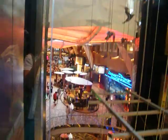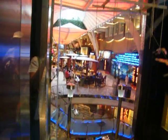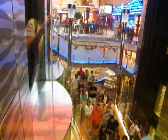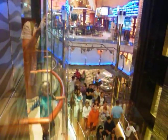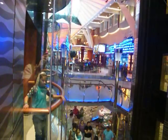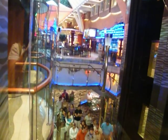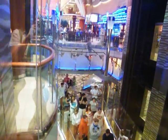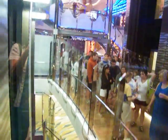Now you can see the Royal Promenade, which is on Deck 5, and then you can see the entertainment floor on Deck 4.